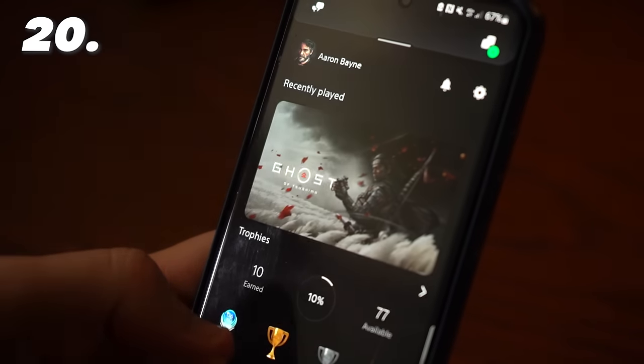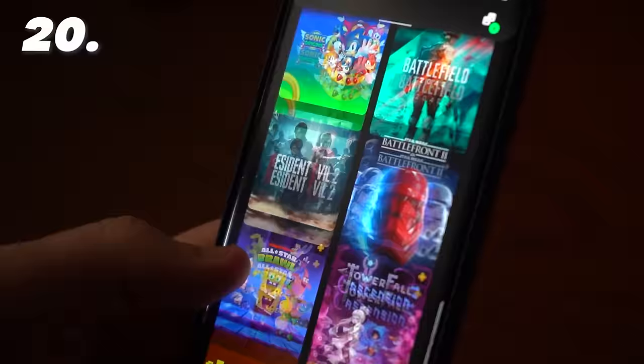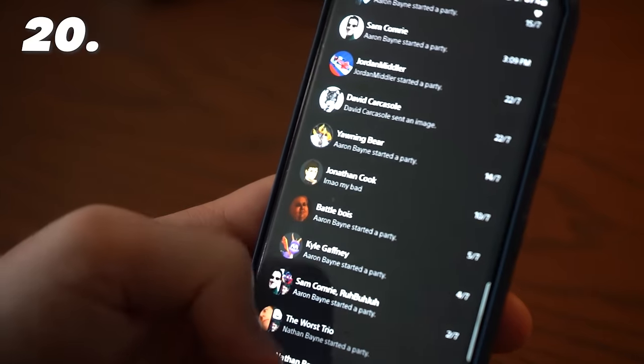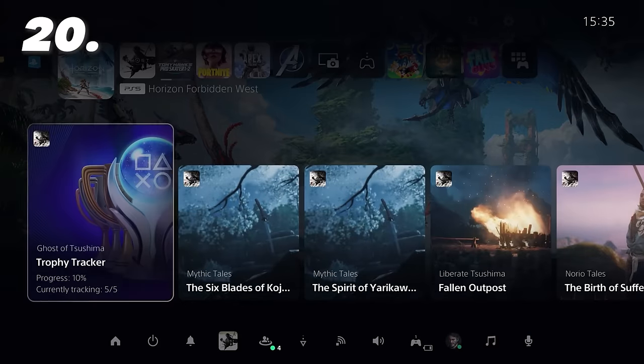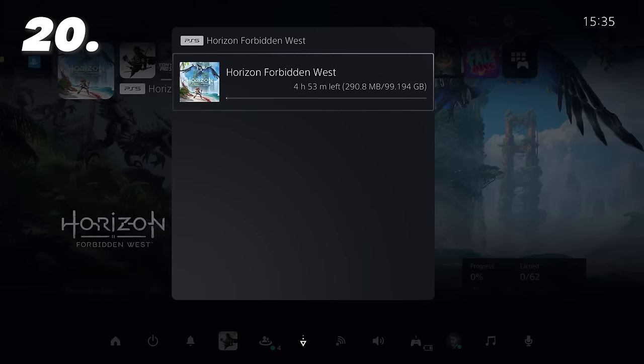For the final tip, we have the PlayStation app, which received a fresh update not too long ago so it's looking and running a lot better. Here you can access your captures, check who's online, message friends, join parties, but most usefully you can actually purchase and download games directly from the app. With the size of some of these games and their download times, this means that if you're out and about, you can ensure a game is ready to play as soon as you get back home.